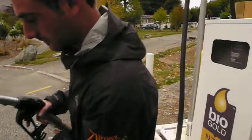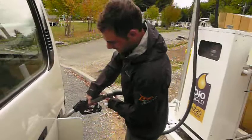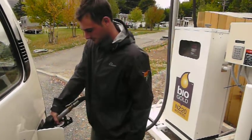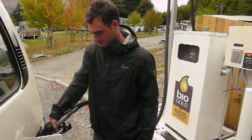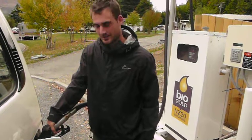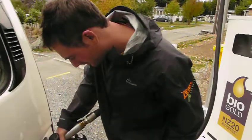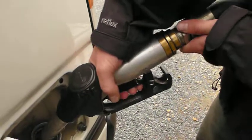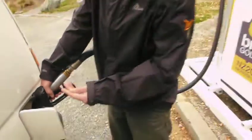Are you ready? The sound of 20% biodiesel. Sounds normal doesn't it Dave? That smells pretty normal. Cool, this is exciting.